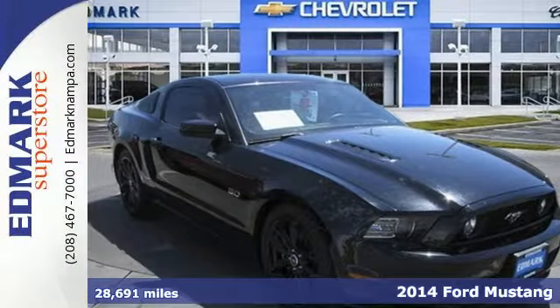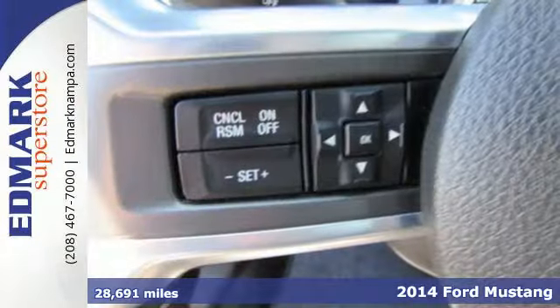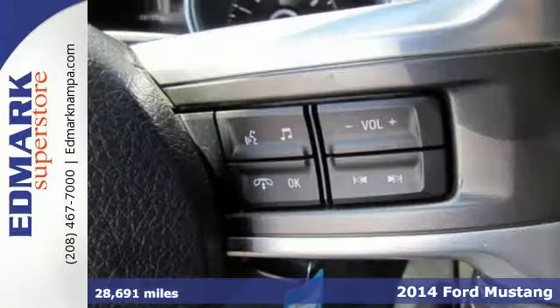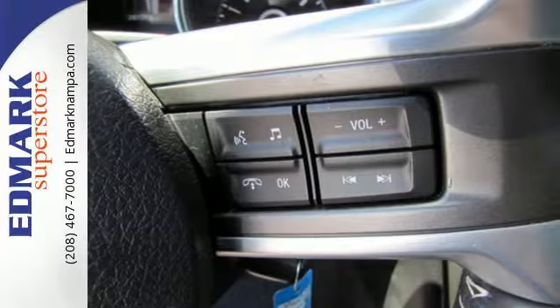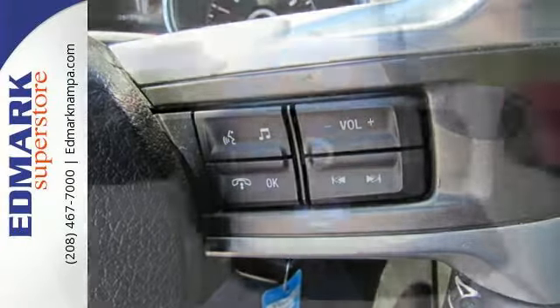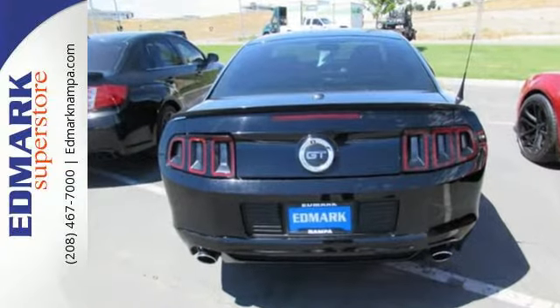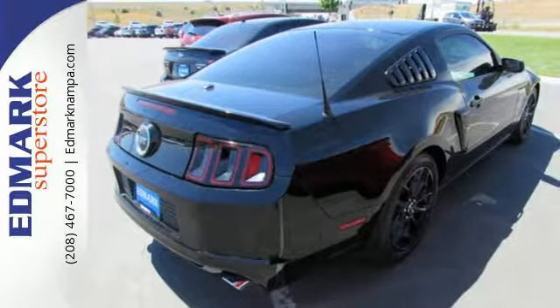Here's a 2014 Ford Mustang GT. Could this be the year you find yourself in the cockpit of a true legend? Inside this consummate American pony car, you'll find power windows, locks and mirrors, cruise control, and multiple airbags. It also has a CD player with MP3 decoder and steering wheel audio controls.